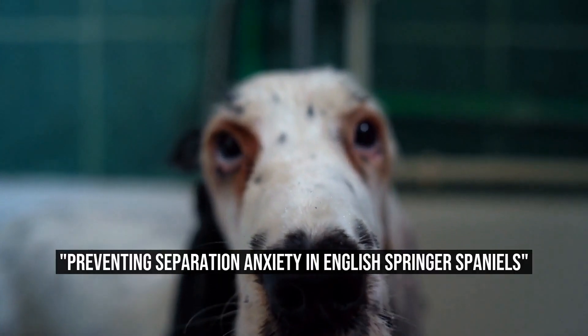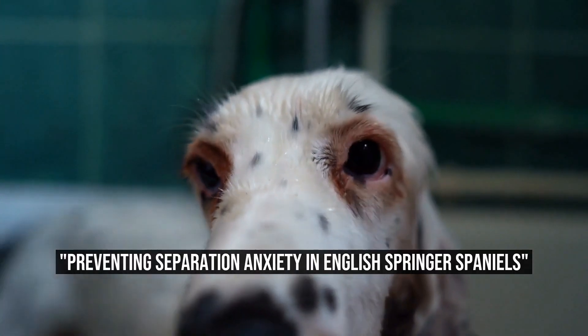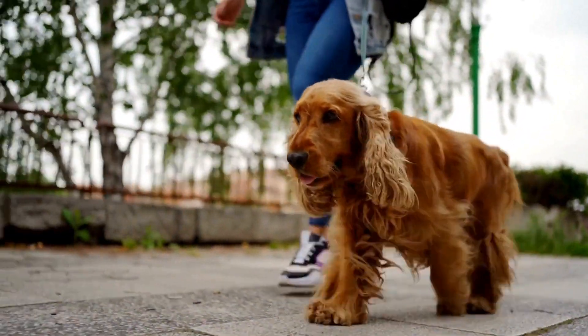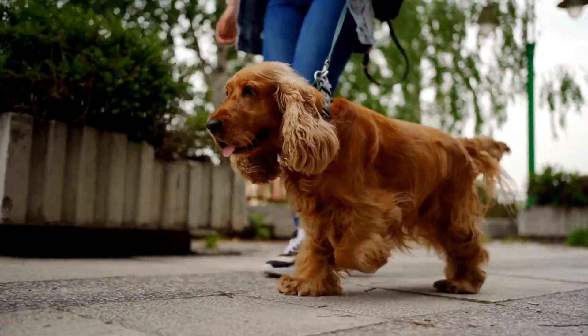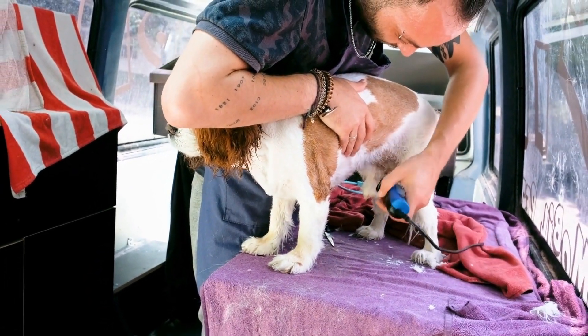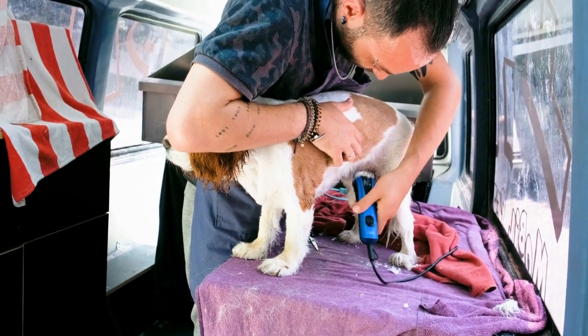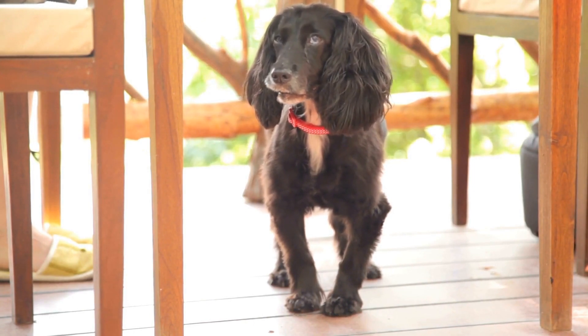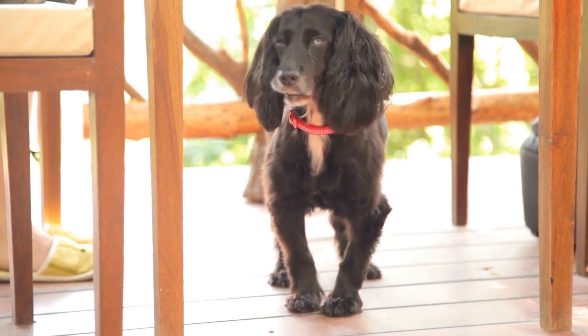Preventing Separation Anxiety in English Springer Spaniels. Separation anxiety is a common problem among English Springer Spaniels. These loving and loyal dogs often become distressed and anxious when left alone for extended periods of time. This article aims to provide dog owners with practical tips and strategies to prevent separation anxiety in English Springer Spaniels.